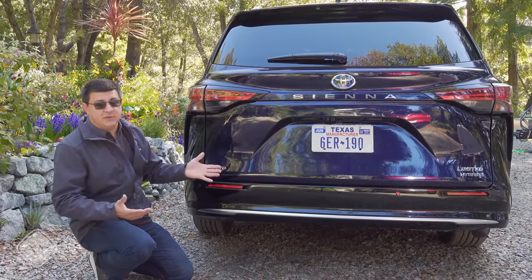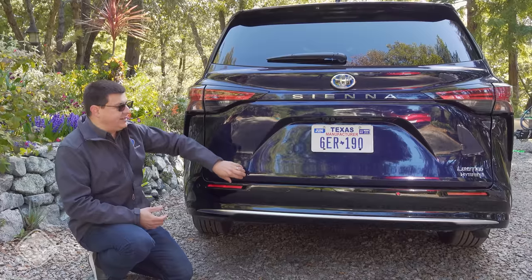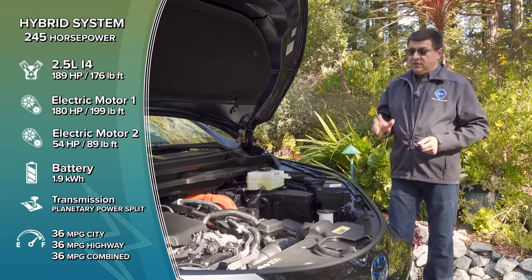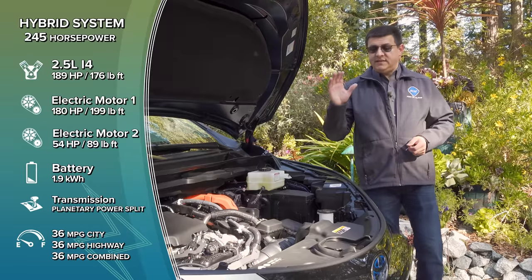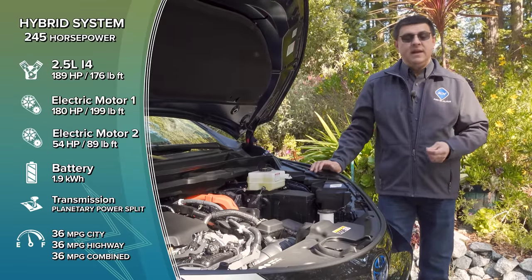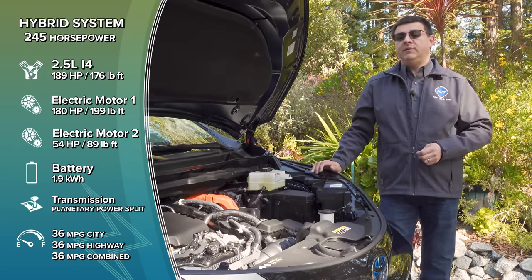Toyota was clearly interested in maximizing interior cargo volume, but that does mean potentially more expensive hatch repairs if you back into a garbage can or a pole. If you're not a fan of four-cylinder engines, you might want to avoid the Sienna, because it has the same 2.5-liter four-cylinder hybrid system that we find in the Highlander — a modified version of the same system in the Camry and RAV4.